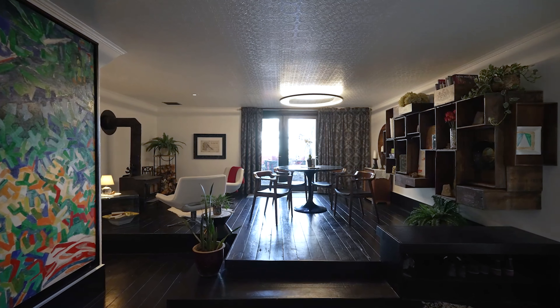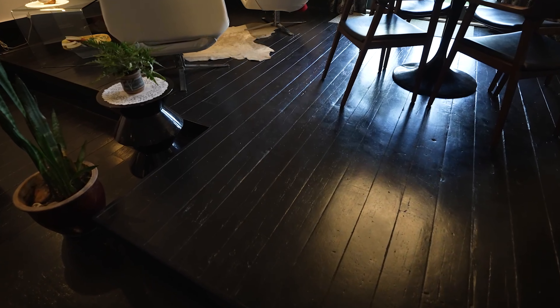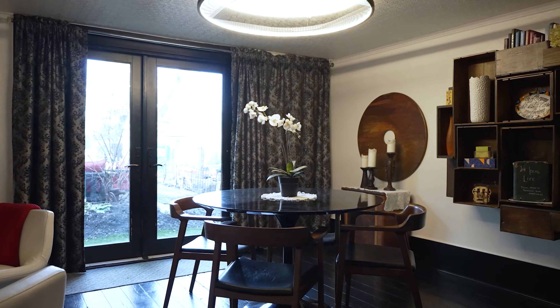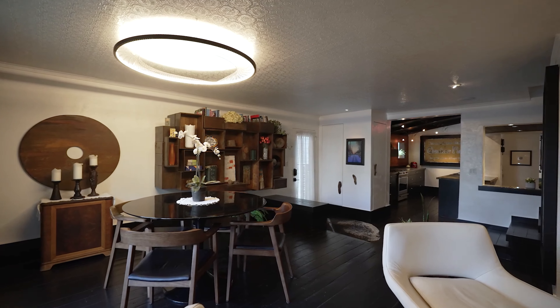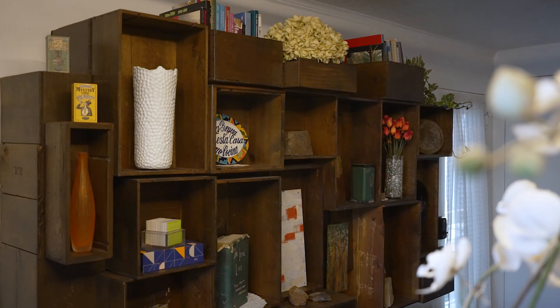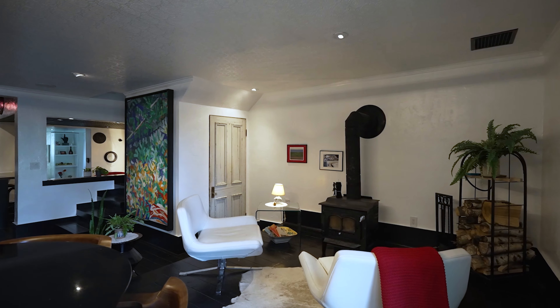This raised front room features reclaimed flooring from an Okotoks Corral. There's a wood-burning fireplace, ornate lighting, and a beautiful textured period-style ceiling. And a room highlight: this custom bookshelf made from wine cases originally from the 2010 Winter Olympics.